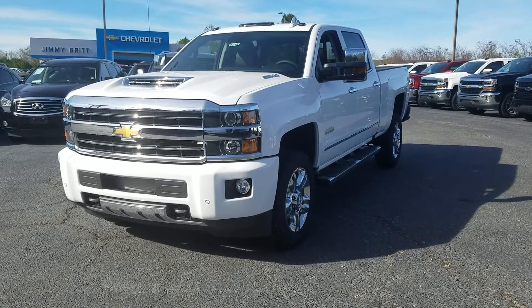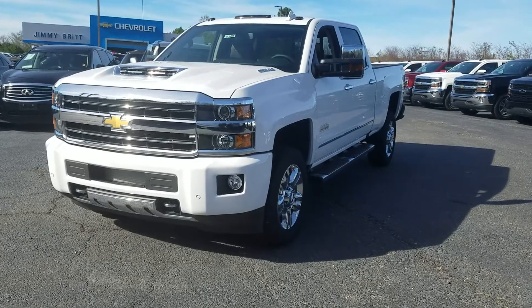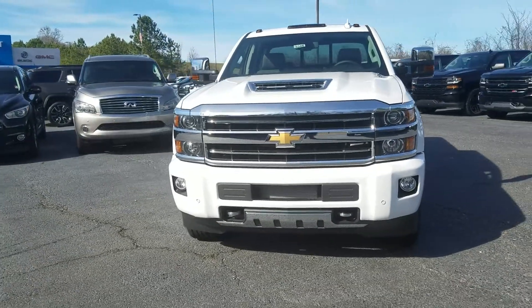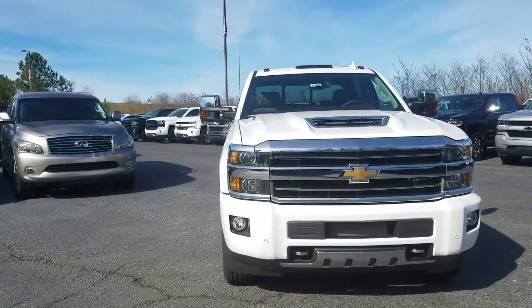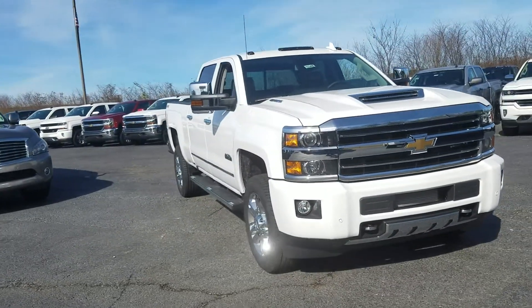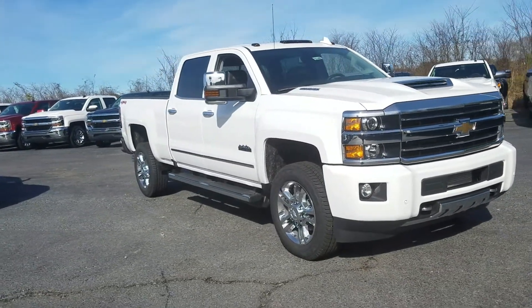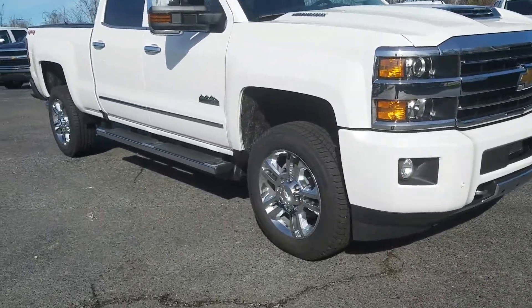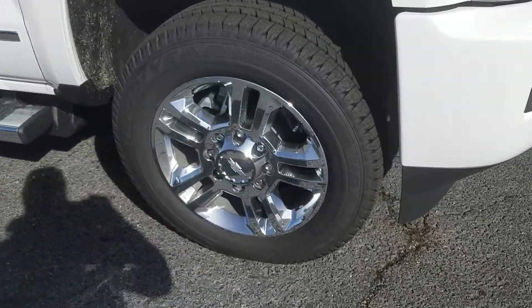Hey Marcus, this is Fabian here with Jim O'Bridge Chevrolet. I wanted to come out here and make you a quick personalized video showing you that we've got that 2019 Chevy Silverado 2500 HD High Country here and available.